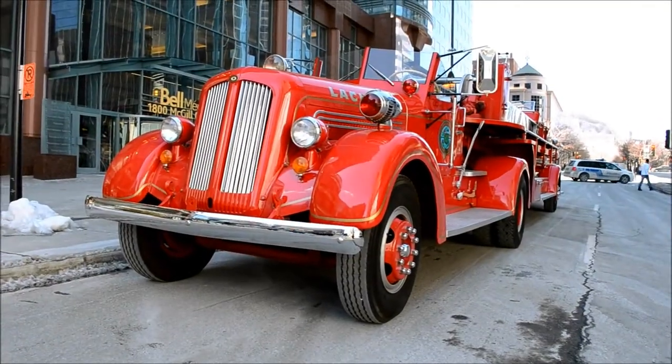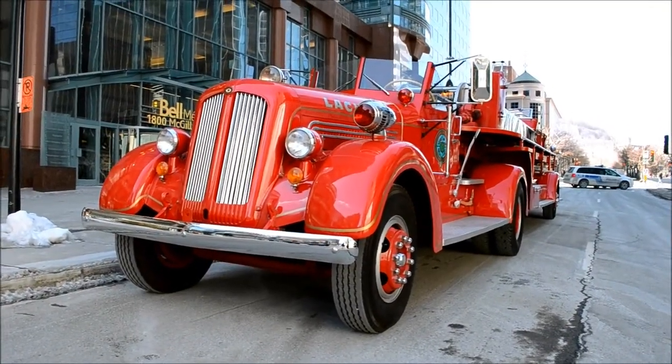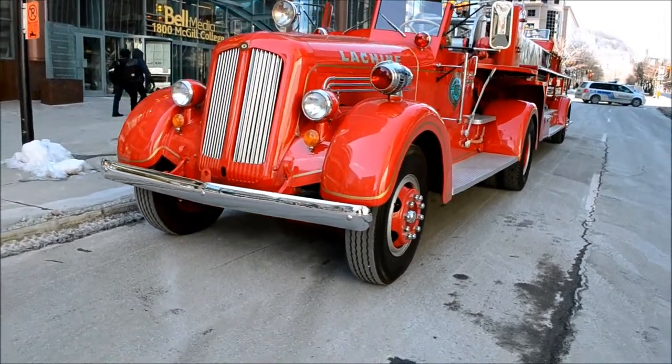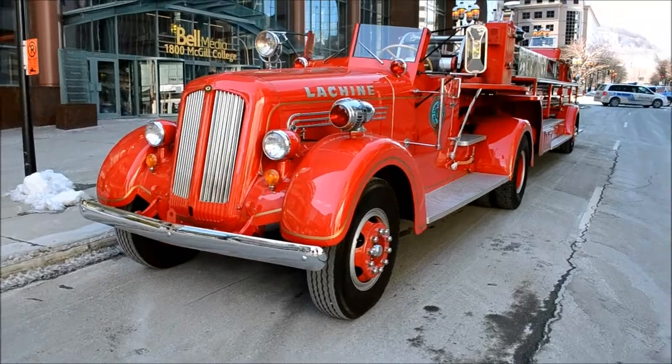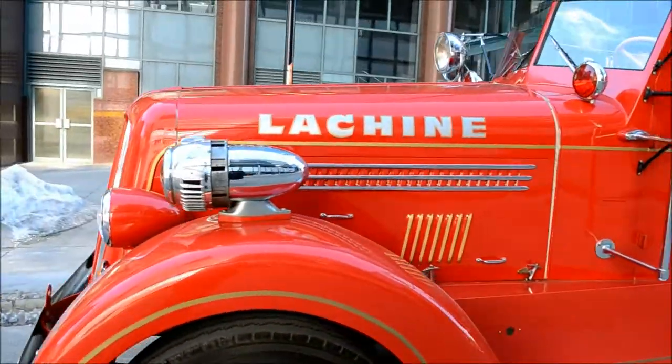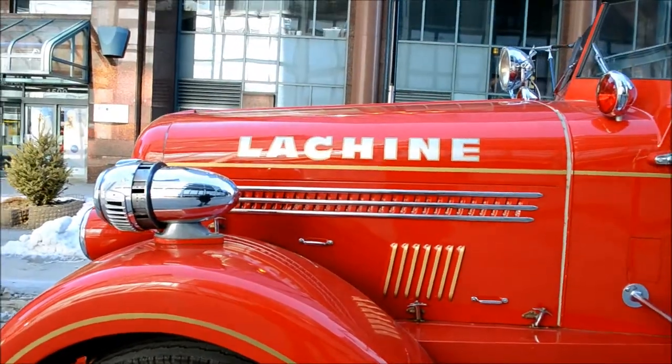I'm glad this baby is parked here because I almost missed it. This is a Tiller Semi-Truck American La France truck from, I think it's from the early 40s or late 30s. Look at this beautiful siren here. This is an Ex-Lachine truck.